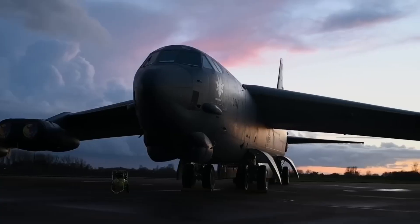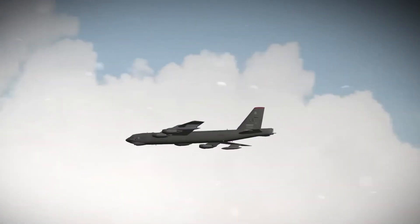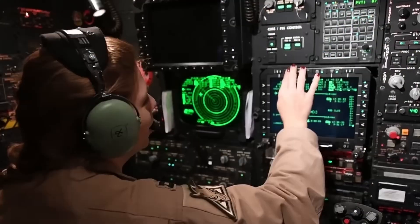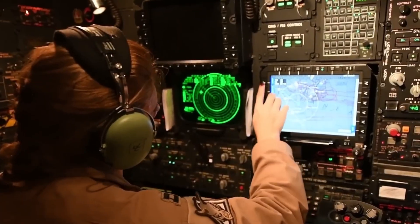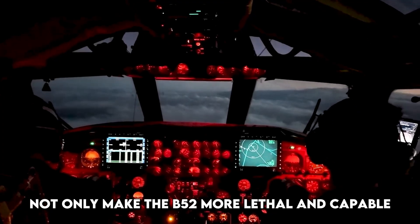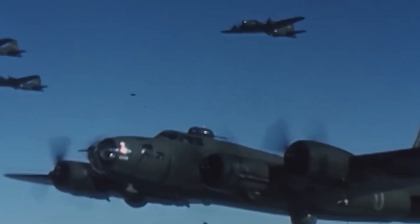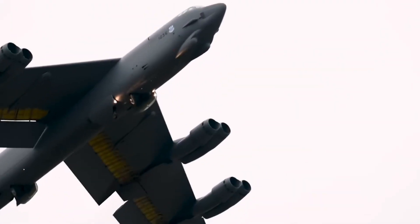The new radar makes the B-52 more effective in both nuclear and conventional missions. Pilots will also benefit from new digital flight displays, upgraded mission computers, and improved data links for better coordination with other aircraft and ground assets. These changes not only make the B-52 more lethal and capable, but they also reduce pilot workload and increase situational awareness, which is critical in high-threat environments.